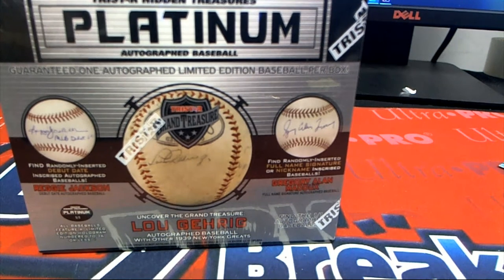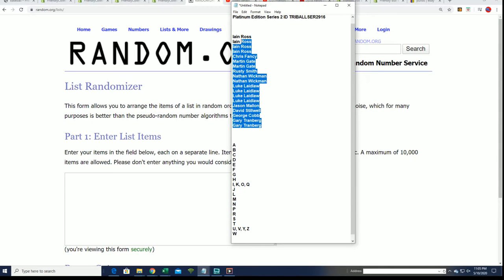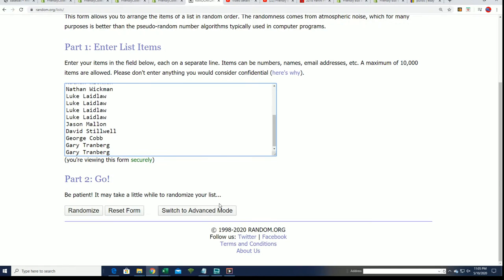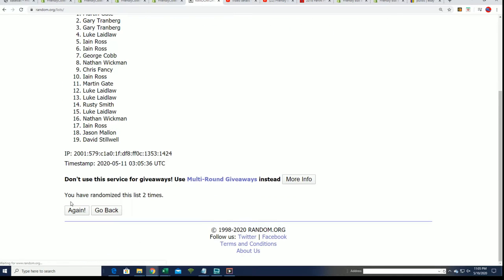All right, let's find out what happens in this platinum autograph baseball box break. Let's see what letters everyone gets — it's a last name letter initial type of break, and random. The list goes seven times through the last name letter.